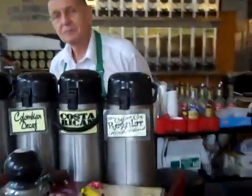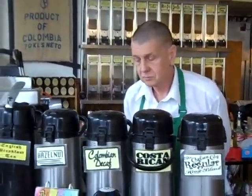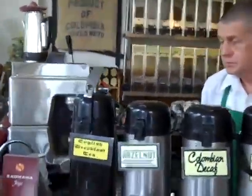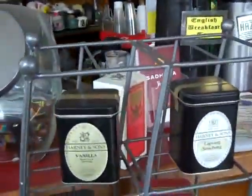I was talking about Costa Rican dark coffee — it's my favorite coffee. It looks like you have a Colombian decaf, hazelnut, some English breakfast tea. We switch them up each day — different varieties, so it's never the same and you don't get bored.